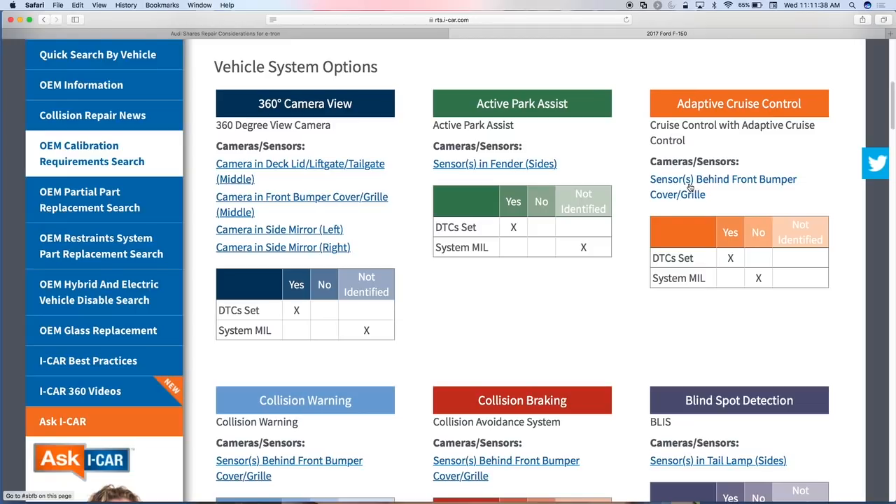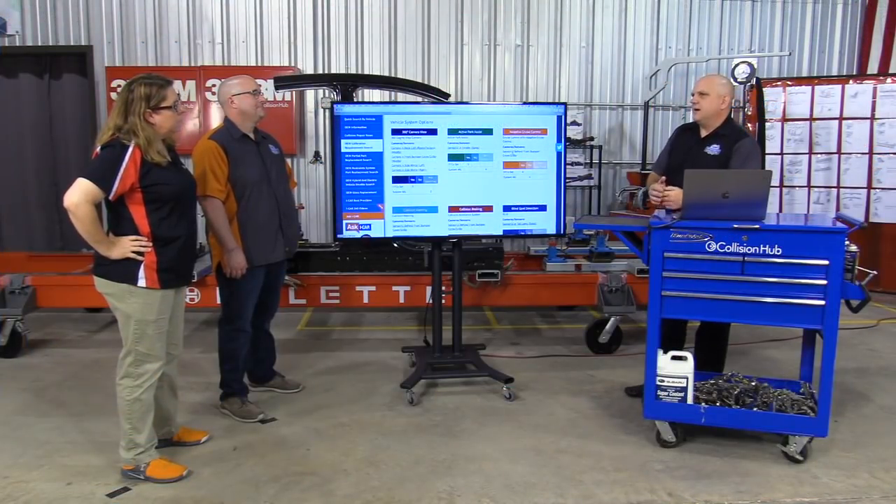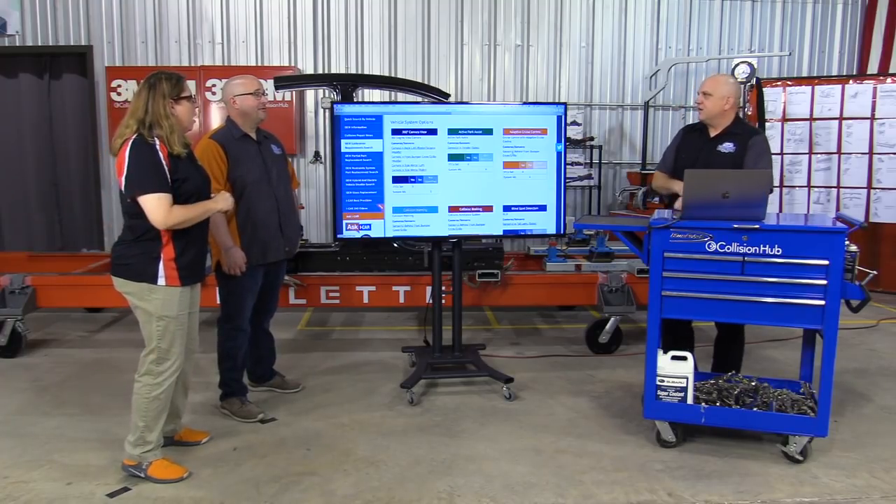We've also included whether or not a diagnostic trouble code will set if there's a system issue, as well as whether a malfunction indicator lamp will illuminate. The reason for that is: for a long time people thought 'no light in the dash, everything is good' — obviously not the case. Same with DTCs — there may not be a DTC saying you need to calibrate something, but we want to indicate when there is and when there isn't. There's been a lot of confusion around that.